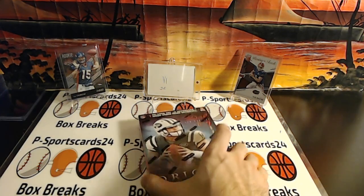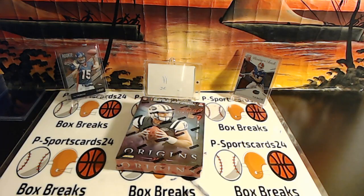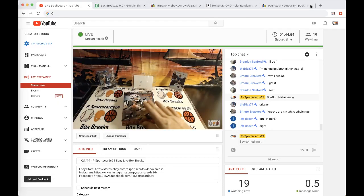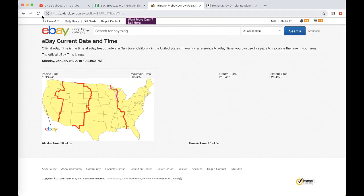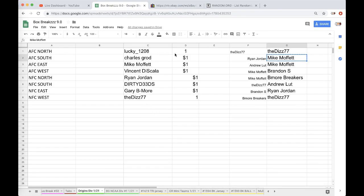2018 Origins football, let's get into it. It is currently Monday, January 21st, 2019, 10:47 PM Eastern time, 7:47 PM Pacific time. We have Lucky, Charles, Mike, Venn, Ryan, Dirty, Bemore, and Dave each with one spot.